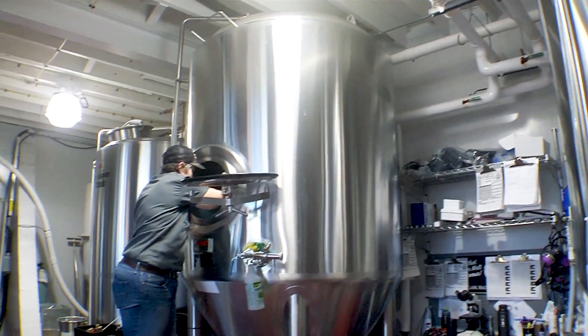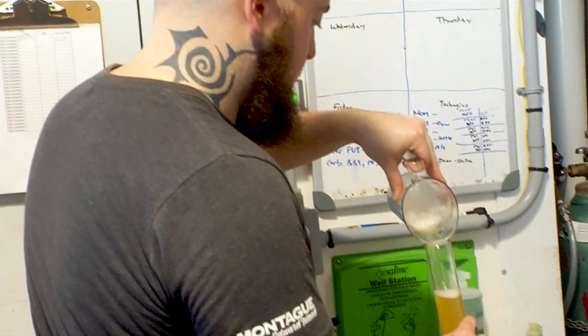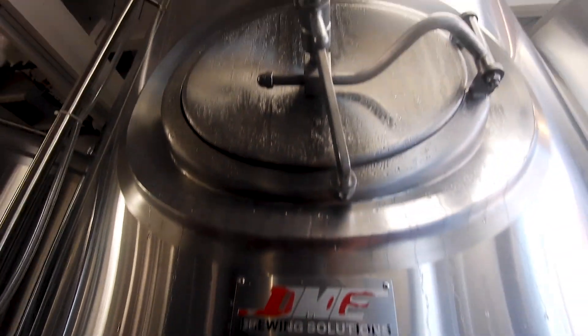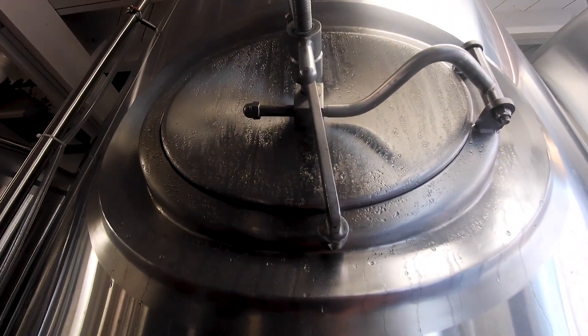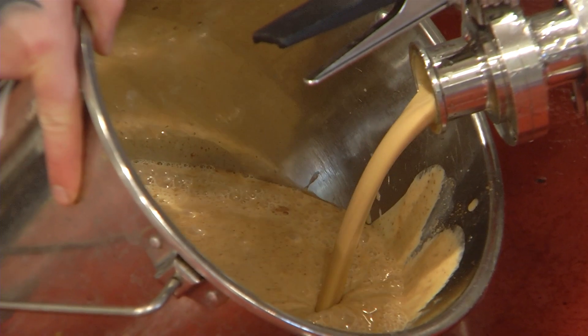It's not until it gets over into the fermenters that it actually becomes beer. Fermentation is the longest step — it can take anywhere from three to seven days to ferment a batch of beer. When I say ferment, I mean the yeast going to work and chewing out all the sugars, making alcohol. That's the magic of brewing — it happens in the fermenter. People say that brewers make wort and yeast makes beer.